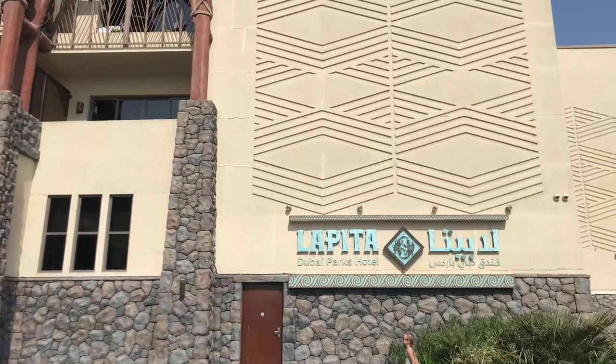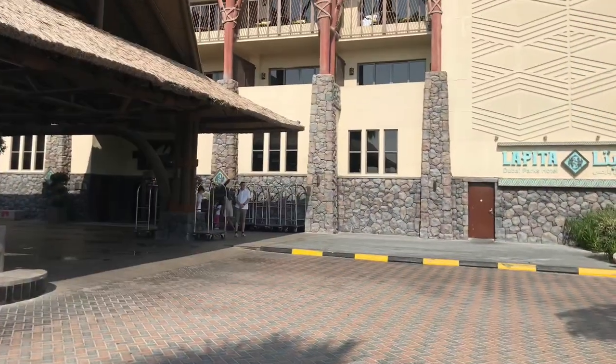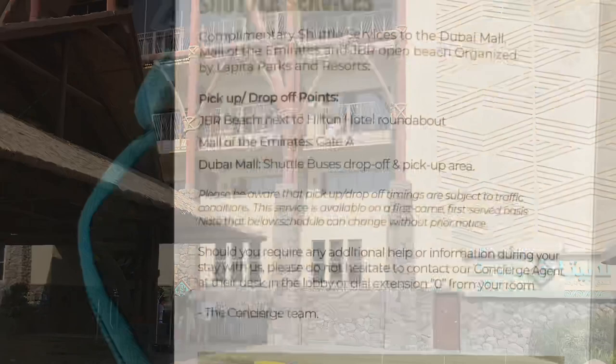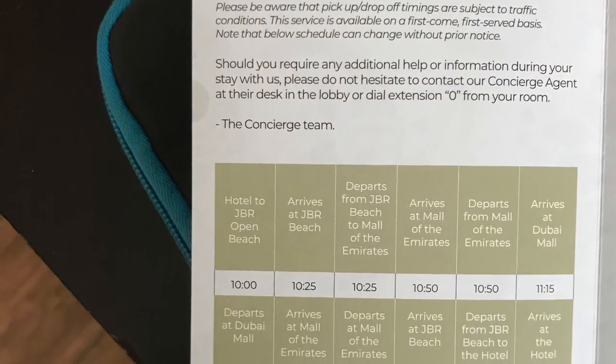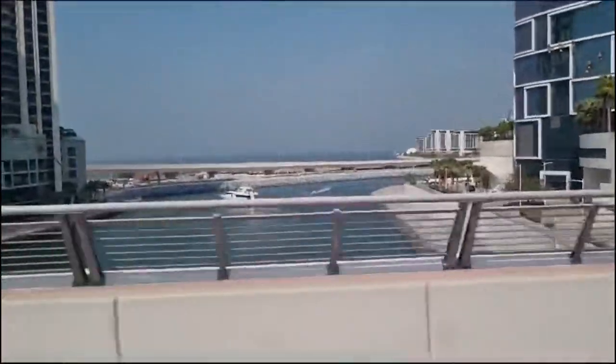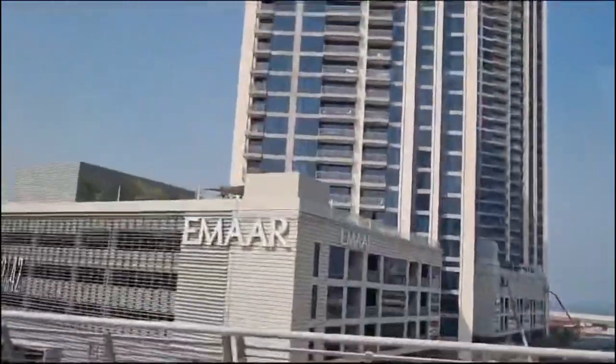Hey everyone, today I'm here with part three of my travel vlog. The next day after Dubai Legoland, we decided to go to the Dubai Mall. Lapita Hotel provides complimentary shuttle services to the Dubai Mall — the bus departs from Lapita at 10 a.m. and arrives at approximately 11:15.